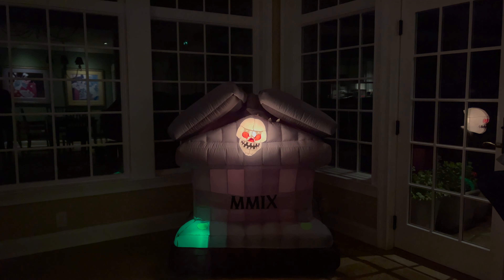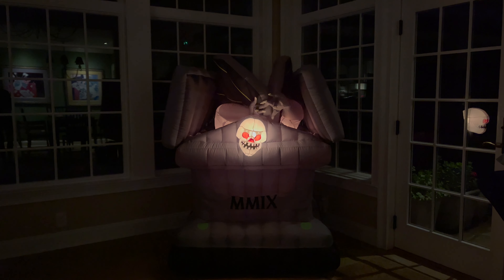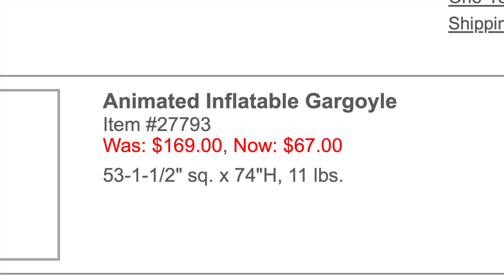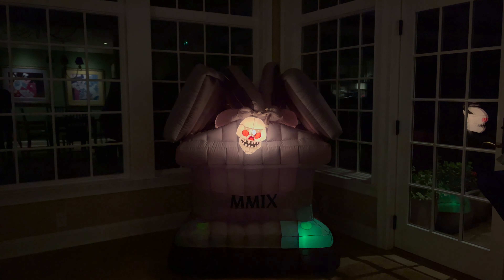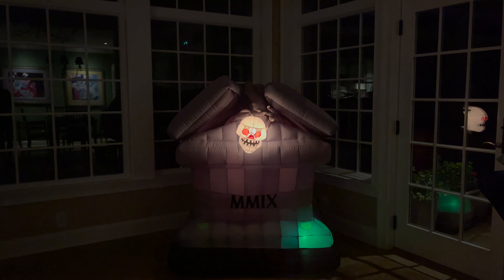Now that we have it fully in the darkness, there are just a few more things I want to touch on. The first is the height. This inflatable is said to be 74 inches tall — at least that's what I saw on the Grandin Road website. I would put it at six feet; that's just the closest you'll get. However, it is not six foot when it goes back down — I would say it's around five feet when it does that.